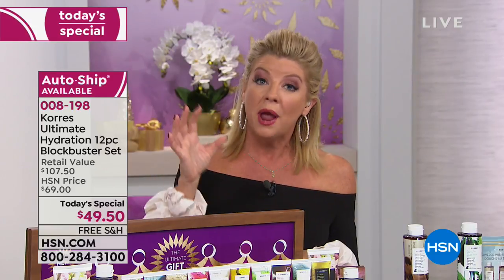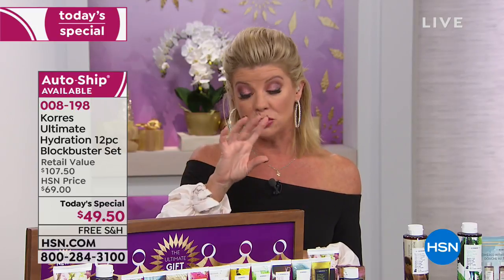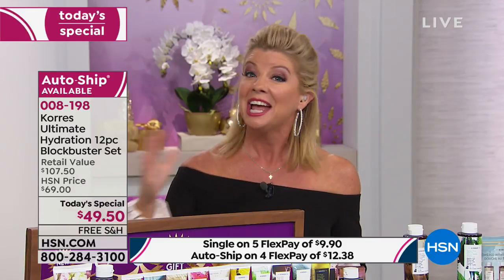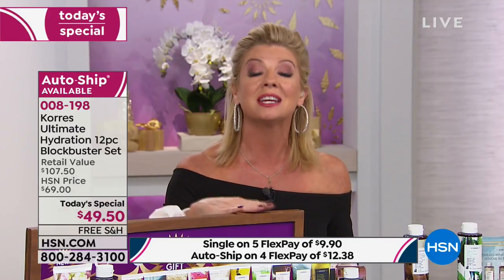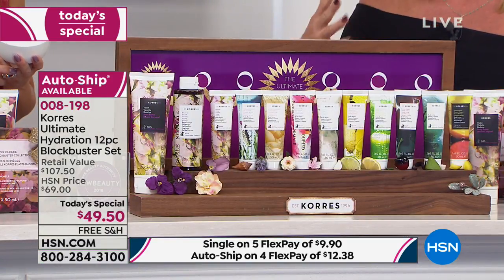We just welcomed 100 brand-new first-time shoppers — welcome! When you're checking out, just choose the three-day shipping and you'll be guaranteed Christmas delivery with free shipping and handling. All Corèz orders tonight until midnight get this — no additional charge for Christmas delivery — thanks to Corèz. That free delivery would normally be $20 or more.